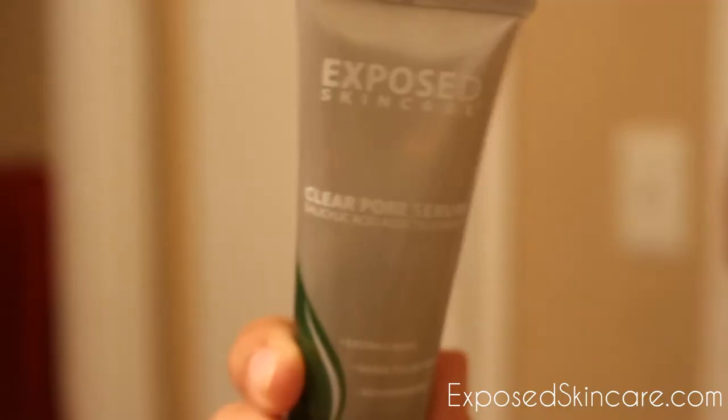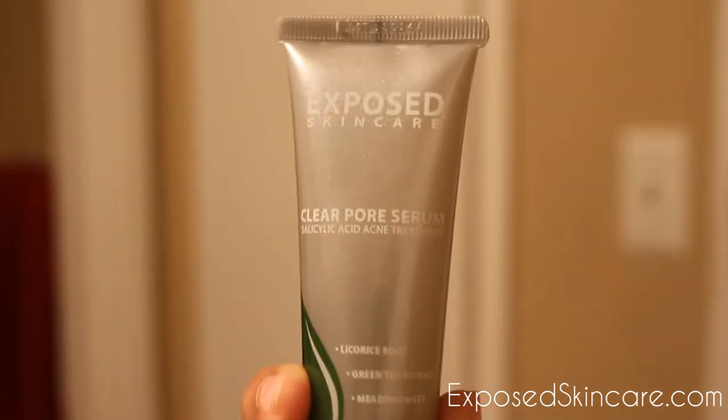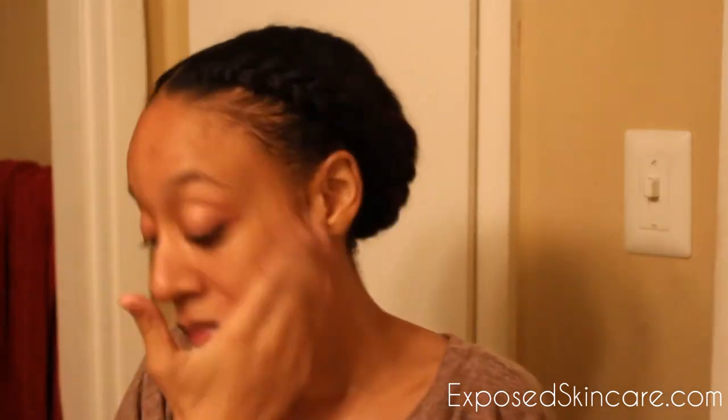Then you're going to use your clearing tonic — use your bare hands and spread a small amount of the tonic over your face, avoiding your eye area. Next, use the clear pore serum while your skin is still wet from the clearing tonic. Gently smooth a small amount of the serum over your blemish-prone area, avoid your eye area, and let the serum completely dry for 3 to 5 minutes before applying your other products — your serums and moisturizers.